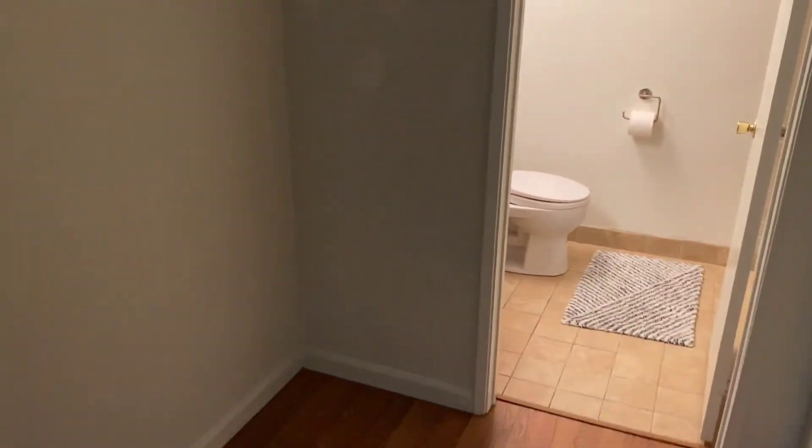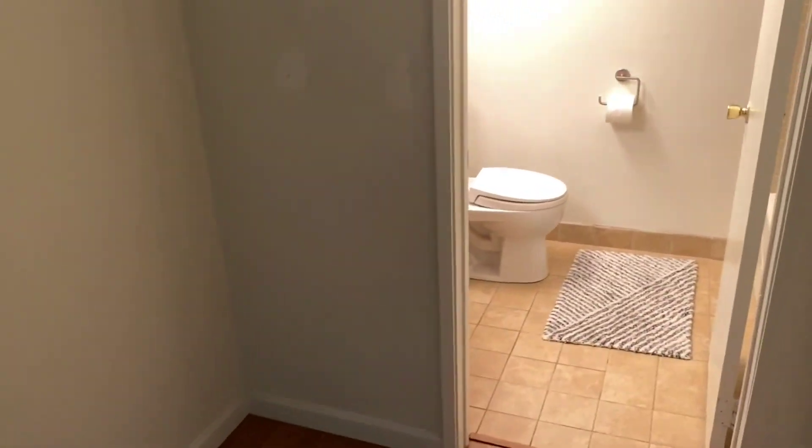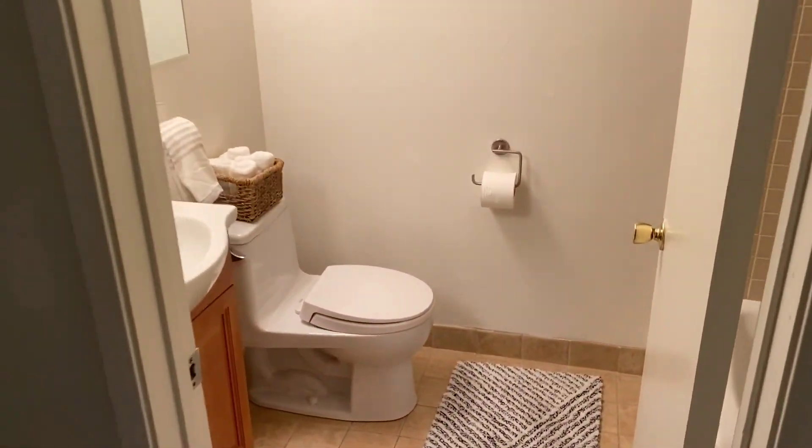Wall-to-wall closet here. And this little nook right here is where the washer and dryer would go — perfect space for that, or any other type of storage, but most people are putting washer and dryer in.